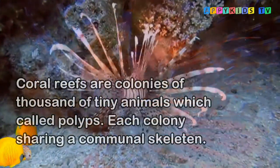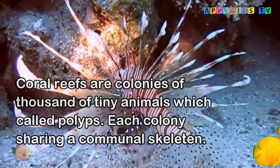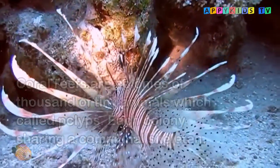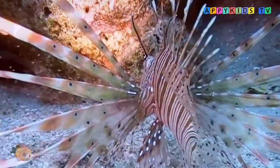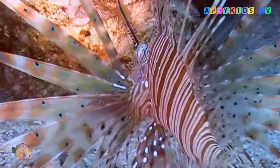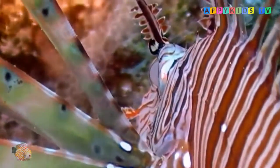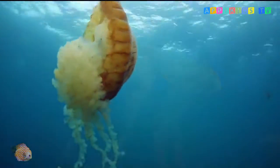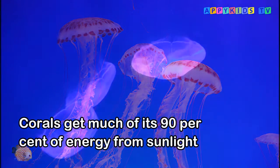Coral reefs are colonies of thousands of tiny animals called polyps, each colony sharing a communal skeleton. Living within the coral polyp is a kind of algae. Like plants, the algae absorbs the sun's energy and passes it on to the corals. In this way, the corals get much of their energy — about 90 percent — from sunlight.